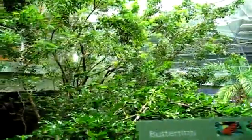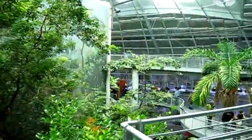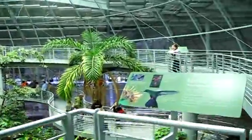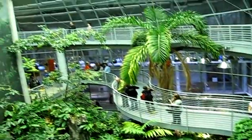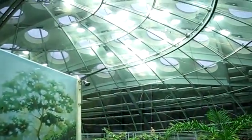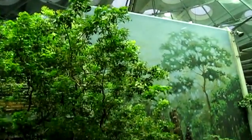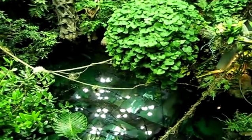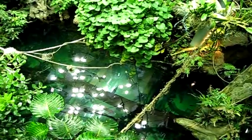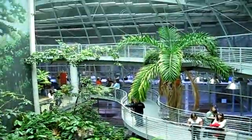We're on the top level now, or almost the top level. We haven't seen any birds flying right now — a lot of butterflies. Oh yeah, there's some. A lot of butterflies. Oh, look at that big catfish. Tiny butterflies.